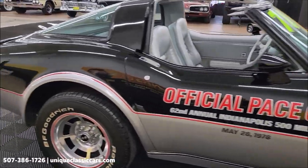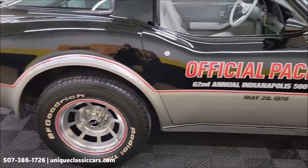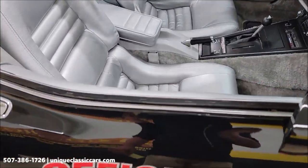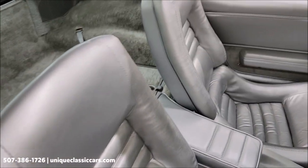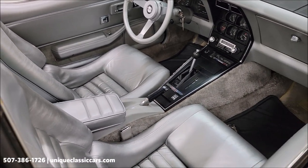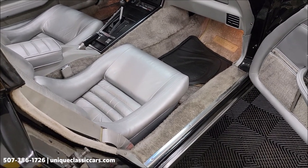It's fun to get in and drive a little, or if you're a collector with a bunch of Corvettes and want to round out your collection, this would be a nice pace car addition. It has the original interior — of course, the silver leather.